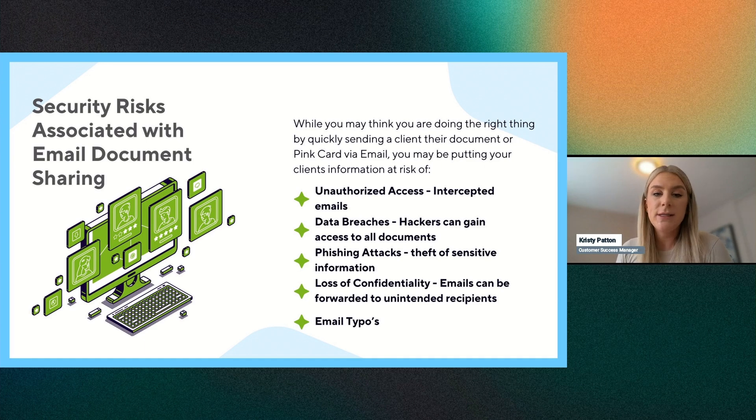The last risk is email typos — human error associated with emails. If you're in a rush and quickly type in an email address with a typo, you've sent sensitive information to the wrong person. Similarly, if you're looking up a client named John Smith and you have six John Smiths in the system, you could send the wrong document to the wrong person. We want to take every precaution to eliminate sending documents via email to clients.